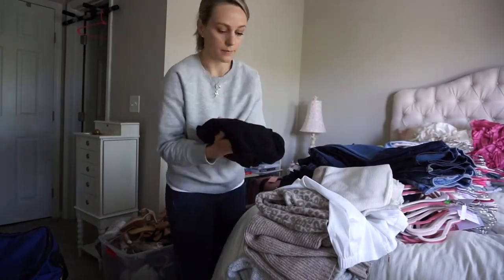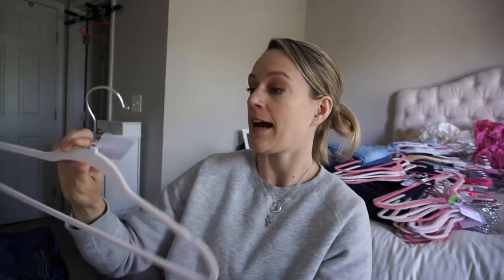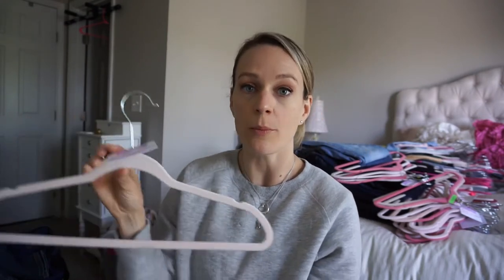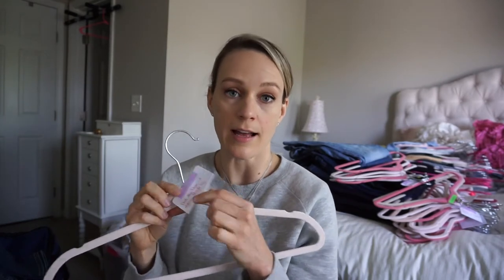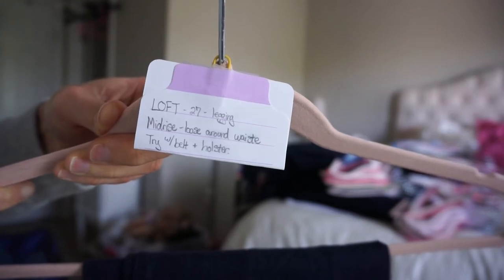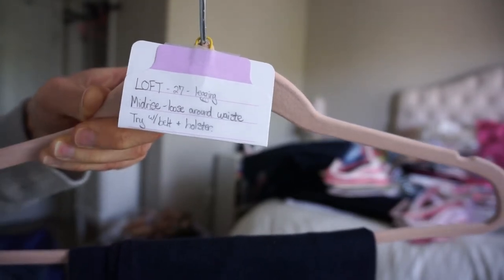I got about half the bed cleared off yesterday before I had to leave, so today it's time to tackle the rest. Here's a little organization tip I've been using: I put a tag on the hanger that I hang my jeans on, and it has the brand, the size, and whether it's a high rise and straight leg. I'll put notes about the different jeans depending on how they fit — for example, this is best with a high heel, or maybe it's better with a belly band versus a belt and a kydex holster. Here's another example: 'loose around the waist' — so if I wanted to wear a kydex holster without a belt, this would not be the pair of jeans I would choose. I wrote 'try with a belt and a holster.'